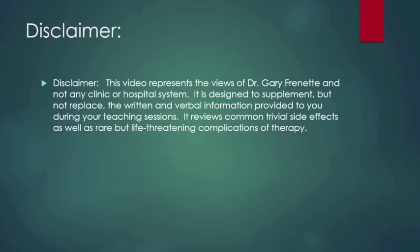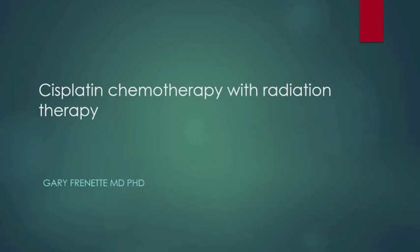This video represents the views of Dr. Gary Frenette and not any clinic or hospital system. It's designed to supplement but not replace the written and verbal information provided to you during your teaching sessions. It reviews common trivial side effects as well as rare but life-threatening complications of therapy. Today we're going to talk about cisplatin chemotherapy, which is generally given in conjunction with radiation therapy.